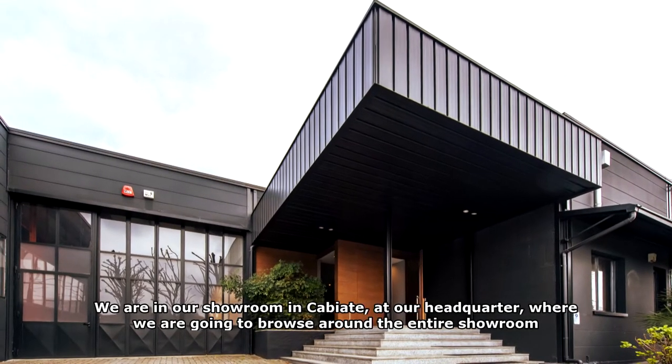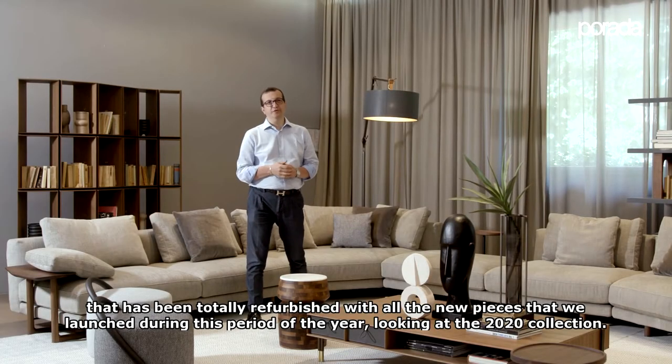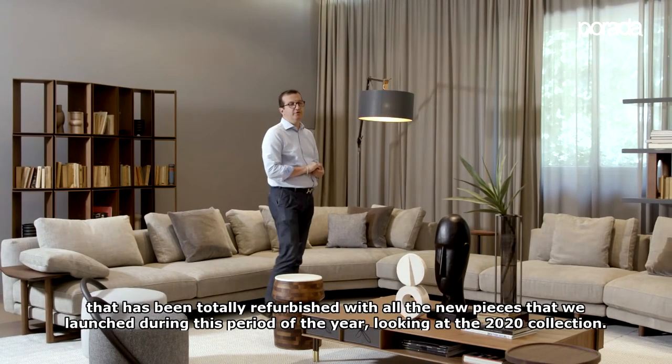We are at our showroom in Cabiate, in our headquarters, where we are going to browse around the entire showroom that has been totally refurbished with all the new pieces that we launched during this period of the year, looking to the 2020 collection.